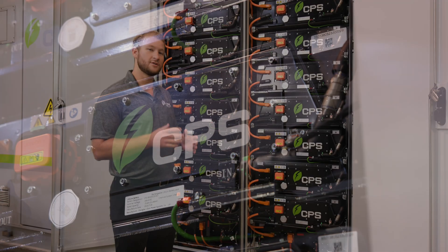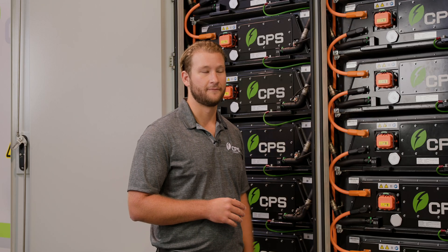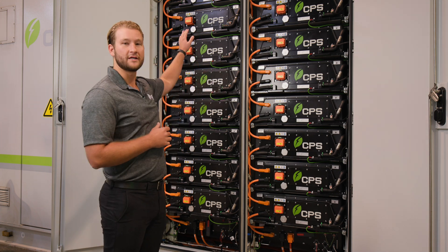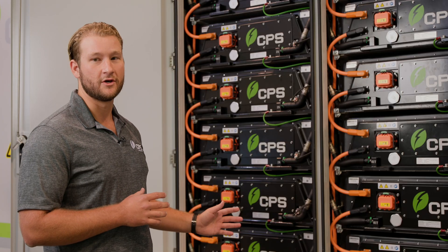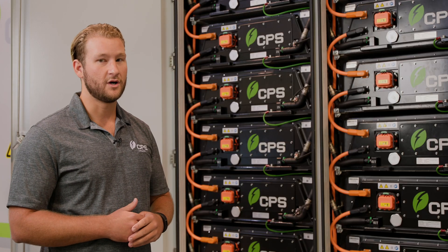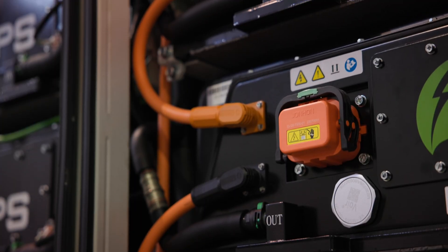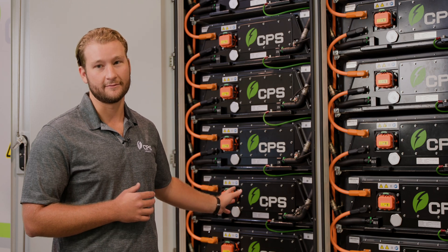The PowerBlock is UL9540 rated for both the modules and the rack level. The PowerBlock incorporates a fire suppression system. This includes not only a sprinkler system with hookups for firemen, but also an aerosol system utilizing FM200. This aerosol system allows us to pinpoint the exact module and rack that needs to be cooled down in the case of a thermal runaway event.